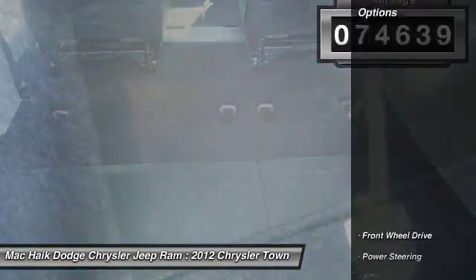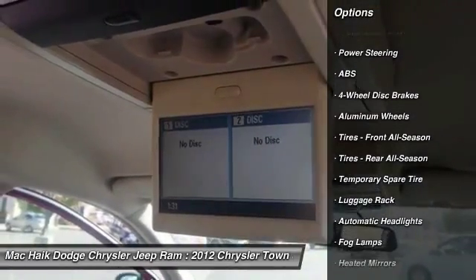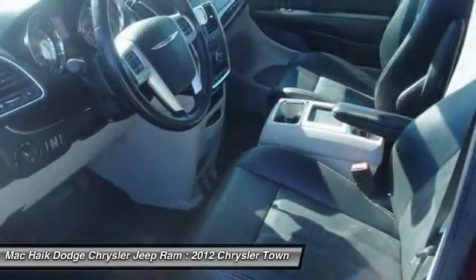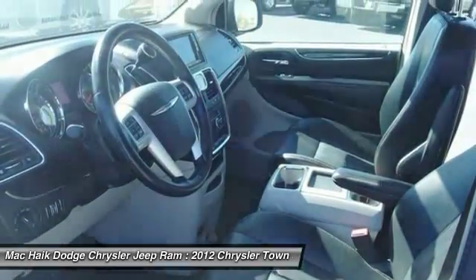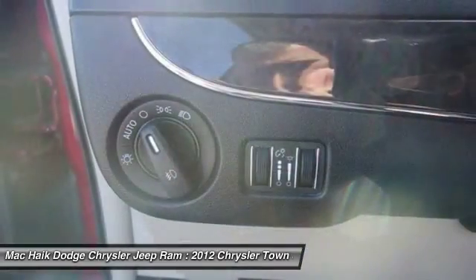Here are some of this vehicle's great options: traction control, anti-lock braking system, power lift gate, stability control, steering wheel audio controls, adjustable steering wheel, power steering, driver airbag, hard disk drive media storage, and floor mats.